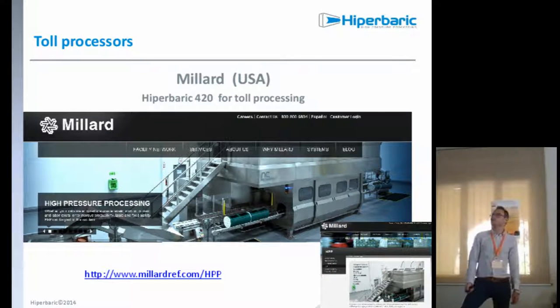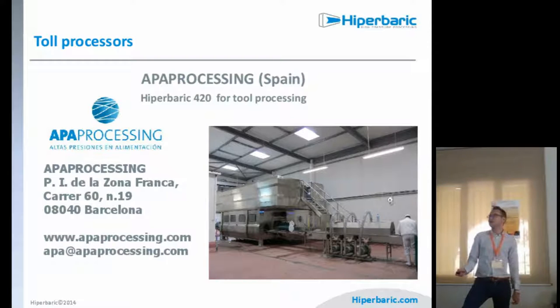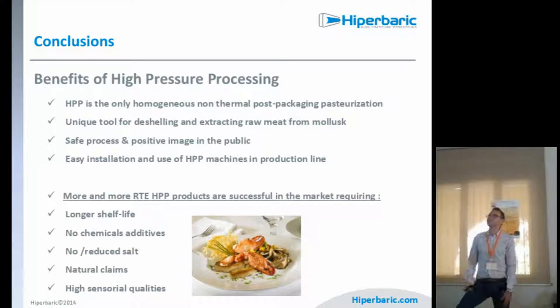Regarding toll processors such as Millard in the USA or APA Processing in Spain, these companies give small companies access to this technology by paying per cycle or per kilogram. As a conclusion, the benefits of HPP are: it's a non-thermal pasteurization, a unique tool for extracting raw meat from mollusks, a safe process with a positive public image — like putting a product in the deep ocean — and easy installation. Ready-to-eat HPP products achieve longer shelf life with no chemical additives, reduced salt, and natural claims like minimally processed, never heat pasteurized, preservative free, and high sensorial qualities.